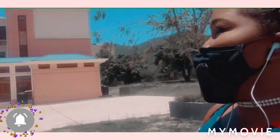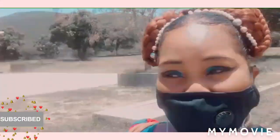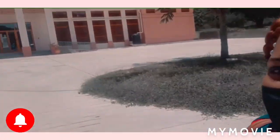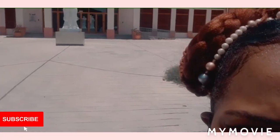Yeah, one left. Look at that guys, look at the statue!